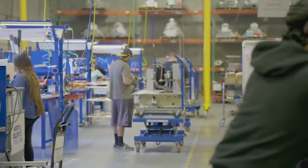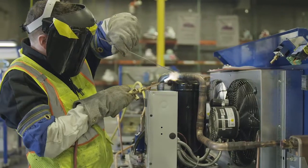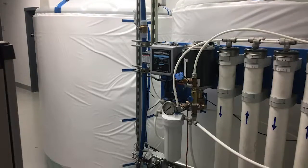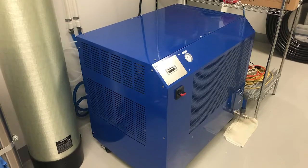North Slope Chillers designs and manufactures portable industrial chillers, flux wrap fluid channel blankets, and custom solutions for any industry in need of cooling.